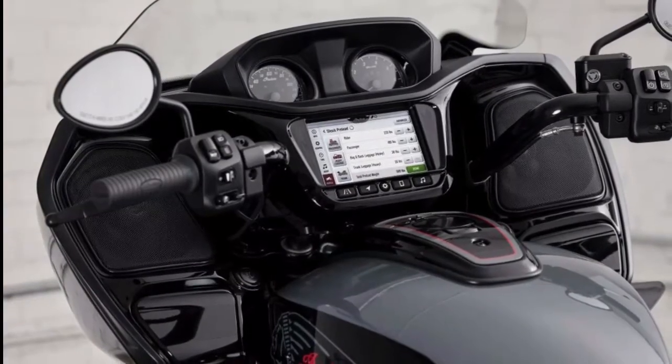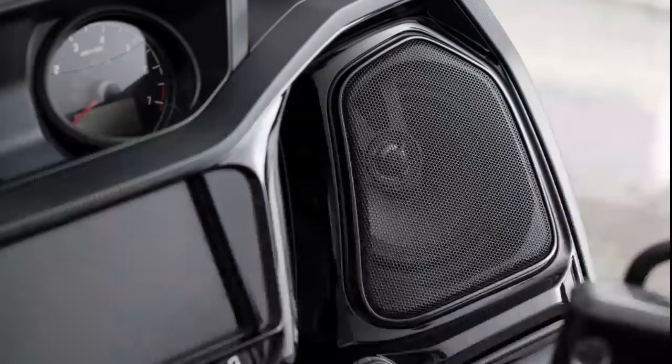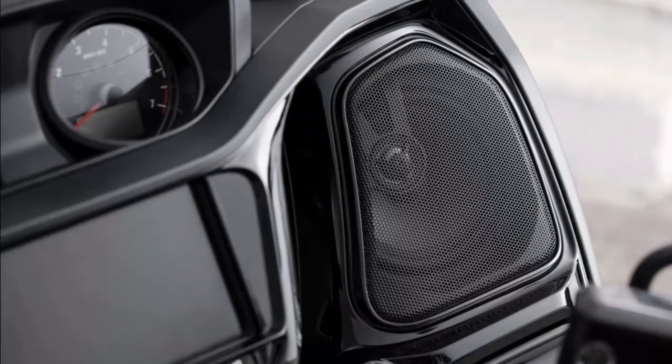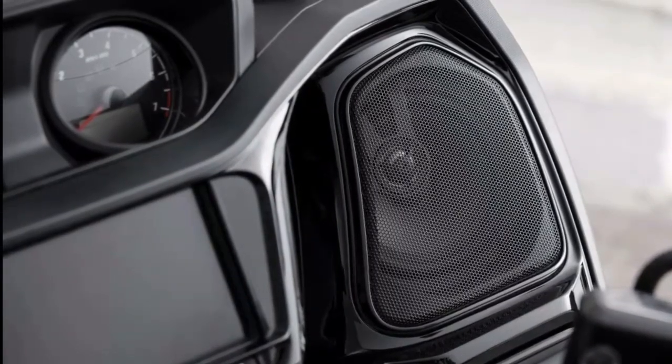Take a front row seat — overpower road and engine noise with a sound system that cuts through it all. Power Band Audio works seamlessly with Ride Command and sets the mood for your trip, thanks to front fairing speakers with built-in amplifiers and a nine-band equalizer.